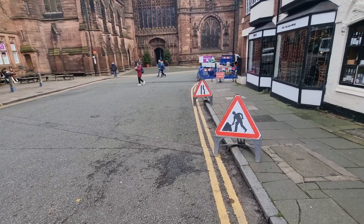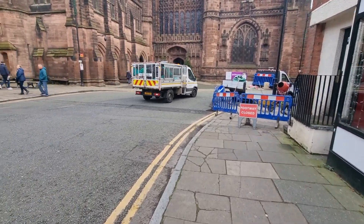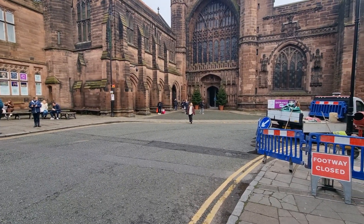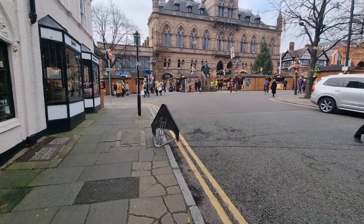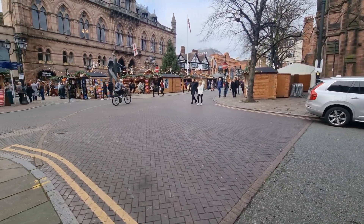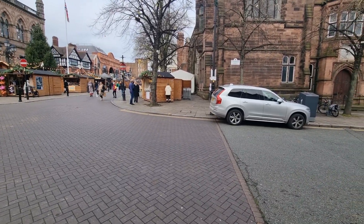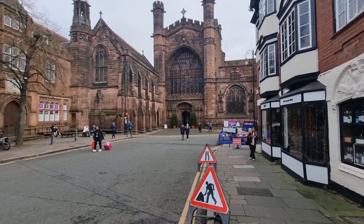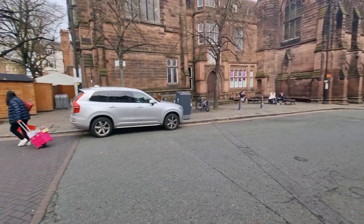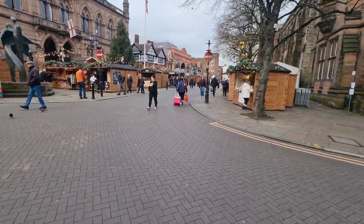Welcome back to Chester! We are about to embark on the Chester Christmas Markets which have just opened today, so we're going to do a little tour. We do walks around Chester every Saturday and Sunday morning at 10 o'clock, starting at the Cathedral. It's free but we ask for a donation of £15 per person to cover expenses including petrol and parking. I'll put a link in the bio below.